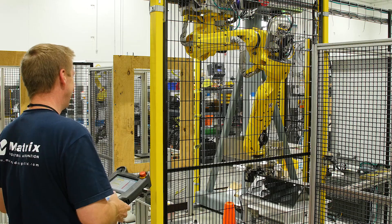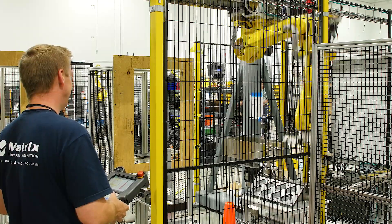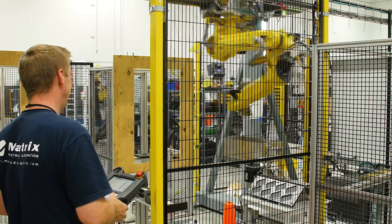We started Matrix back in 2000 with the intent of rebuilding grinding machines. Our actual first robot was a robot that a customer of ours had purchased and sat in the corner of the shop for many years.